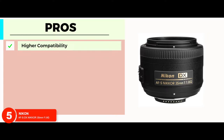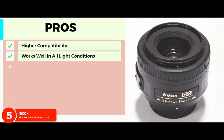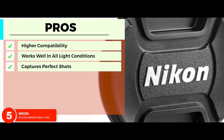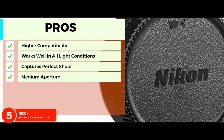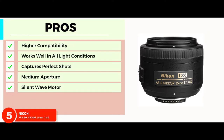Its pros are: higher compatibility with most models; works well in all light conditions, especially low-light; captures perfect shots, especially in indoor settings. Medium aperture allows for clearer and brighter shots. The lens has the silent-wave motor autofocus system, which allows you to work in peace.